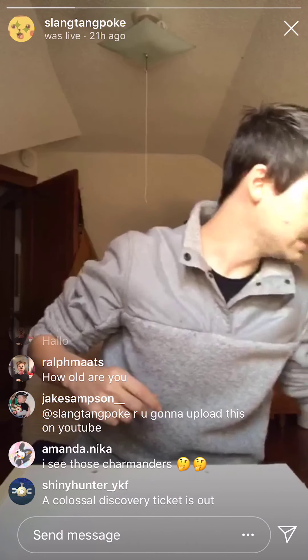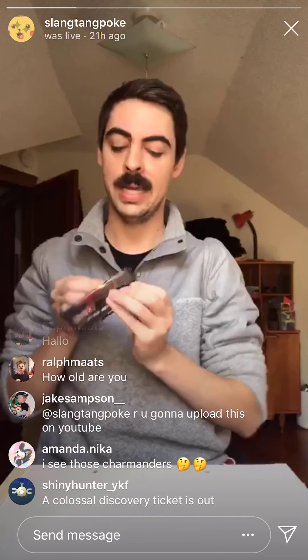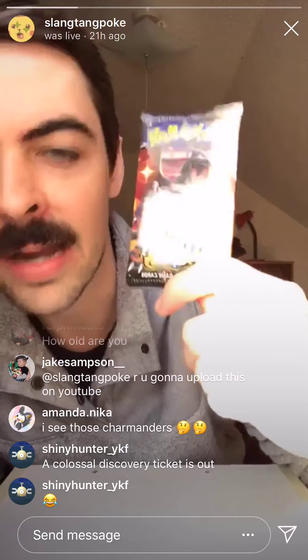The Colossal Discovery ticket is out now. I think it's like eight bucks before tax. You can go ahead and pre-order — or technically it's a pre-order because the event isn't until like November or something. We've got a Zard pack. Give it the smooch of good luck.